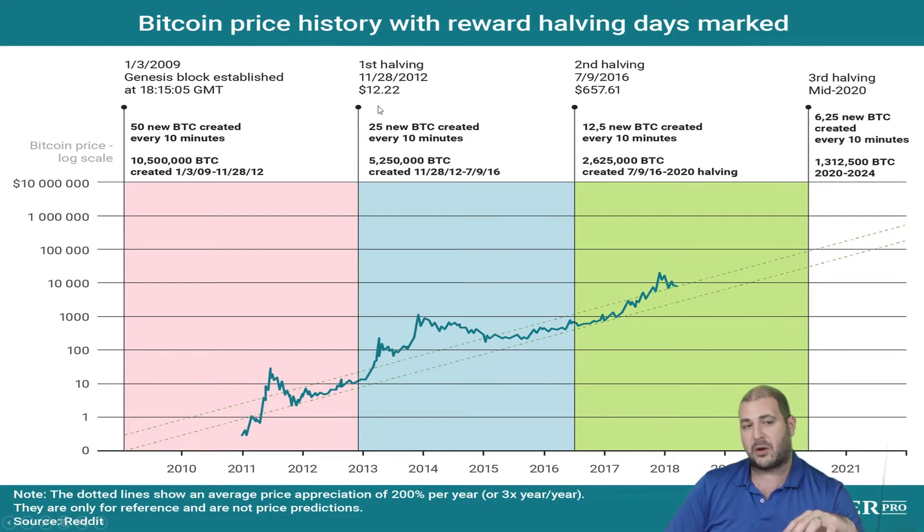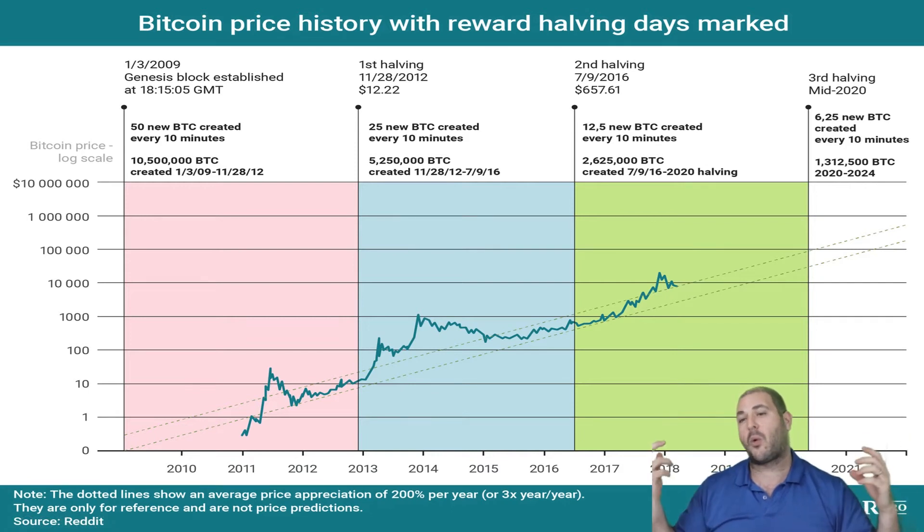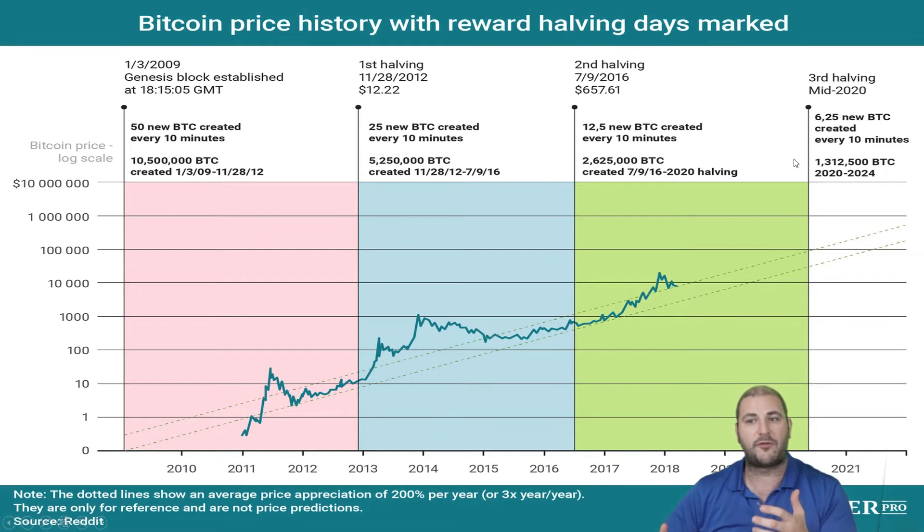After the first halving, Bitcoin was over 12 cents. Over the next four years you got 25 Bitcoin per block. Currently we have 12.5 Bitcoin per block every 10 minutes. And when we have the next halving — this is why people are saying it's going to go parabolic — we will only make 1,312,000 Bitcoin over the following four years.